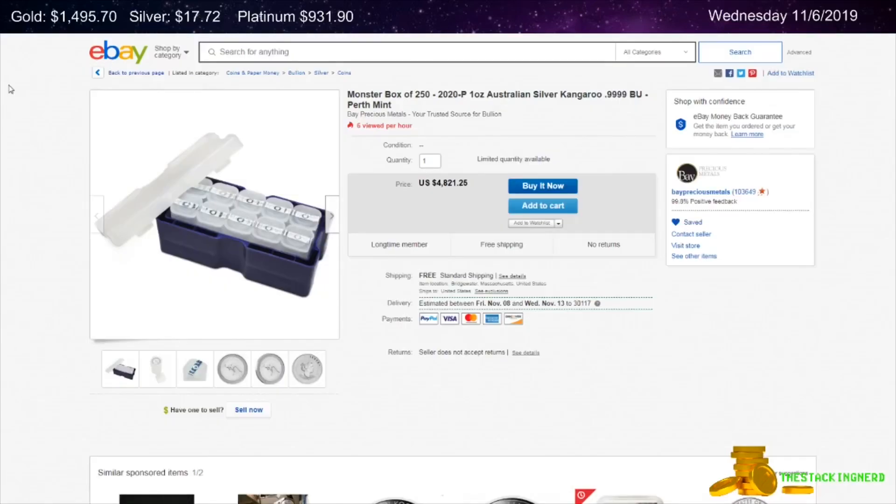Next is from Bay Precious Metals on eBay. This is a monster box of 250 1-ounce Random Date Australian Silver Kangaroo Coins for $1.53 per ounce over spot.